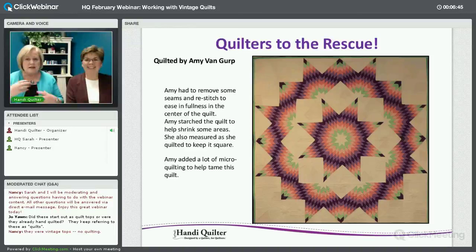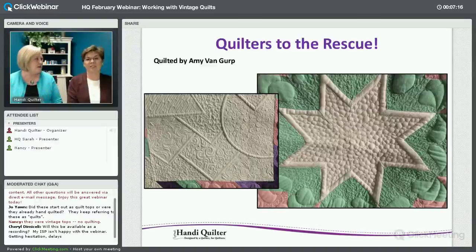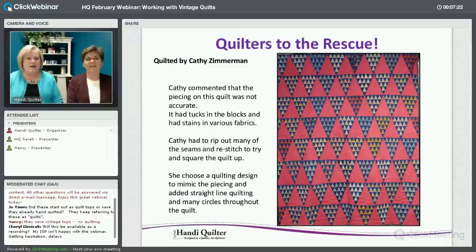Next one is Amy Van Gerp. She worked so hard on this — she had to unseam and re-stitch because there was so much fullness. These quilts have a tendency to have a lot of fullness in the very center of that star. But it's beautiful. What she did was quilt it to death with circular quilting, dividing sections, and she totally tamed that quilt. It's a treasure.